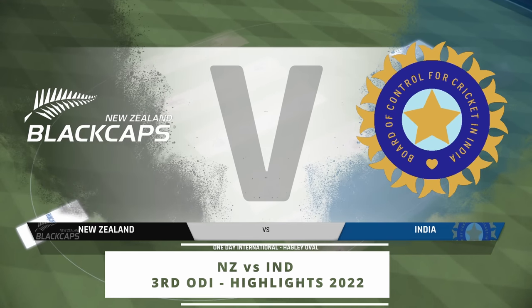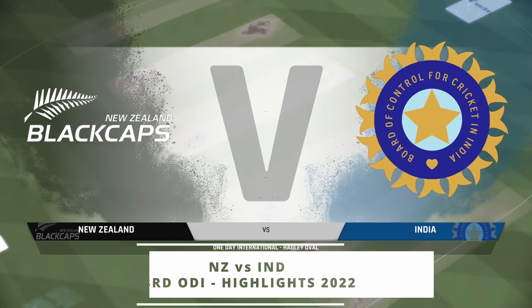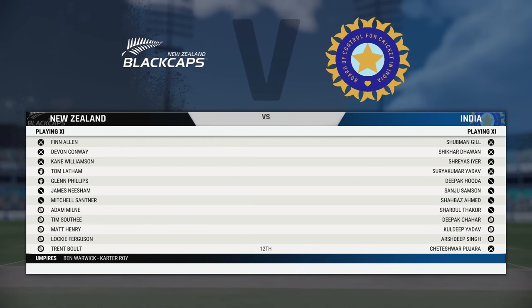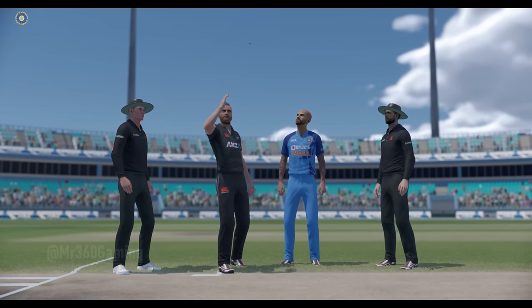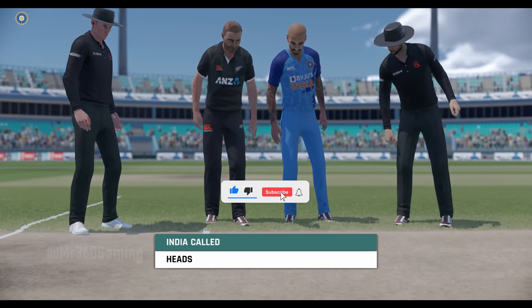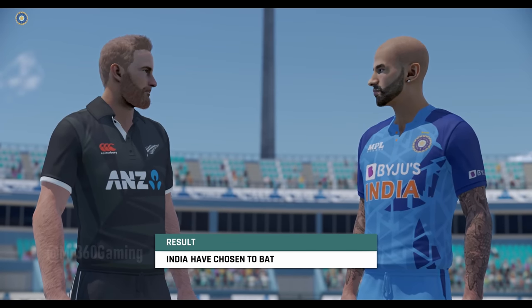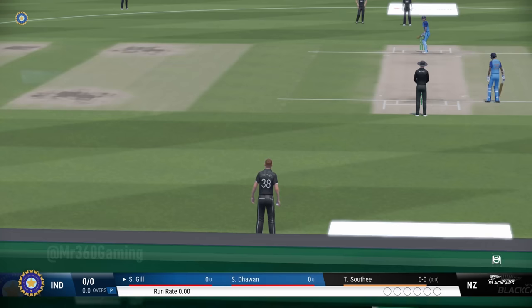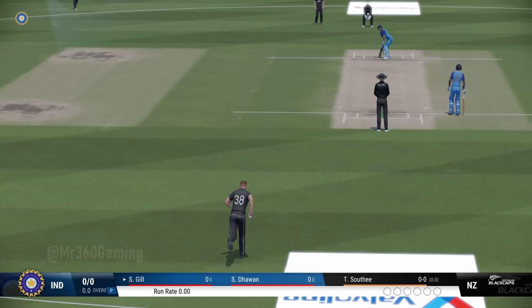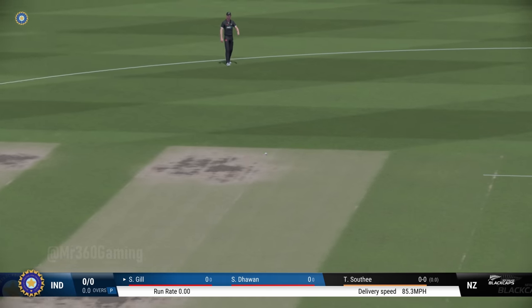Good afternoon and welcome one and all. You join us for this 50-over match between New Zealand and India. I'm Mike Atherton. India choose to bat first. The umpires are in position for the first ball. The bowlers will want to focus on their line and lengths and let the ball do the rest.